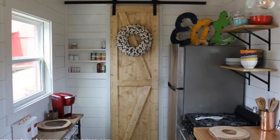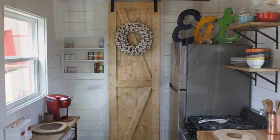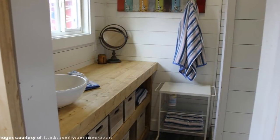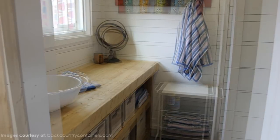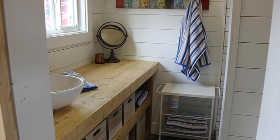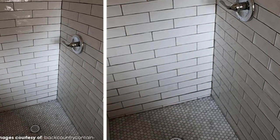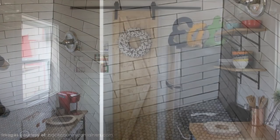A sliding barn door leads you to the bathroom, which is spacious and nicely designed with a long wood countertop and a vessel sink. Across from the sink is a tiled shower and a toilet.